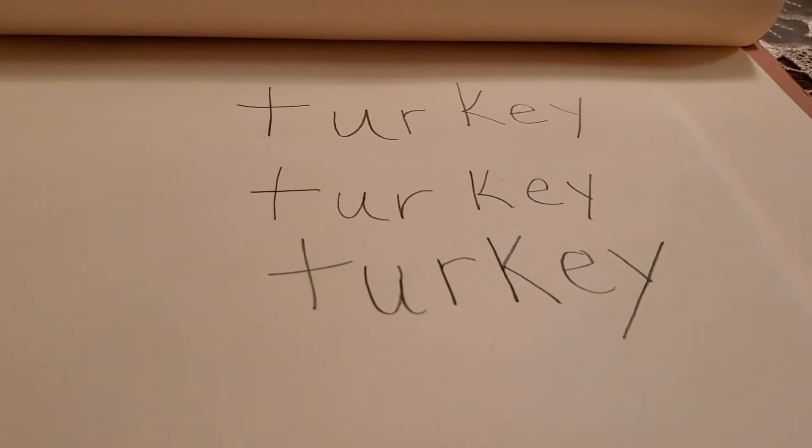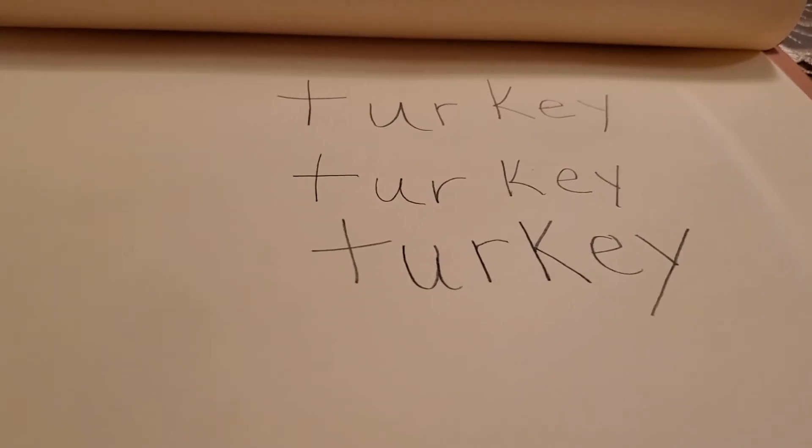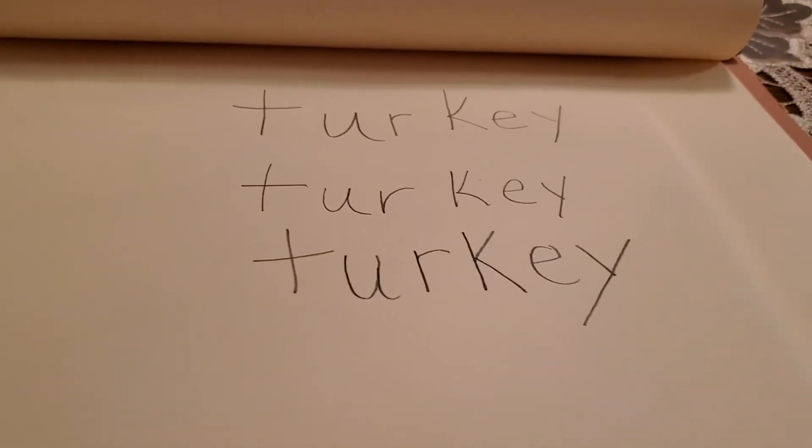Then you put a T in front, and what have you got, boys and girls? You've got the word turkey — T-U-R-K-E-Y.